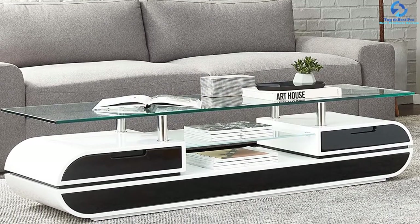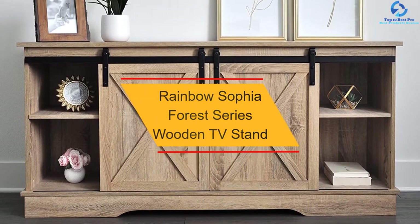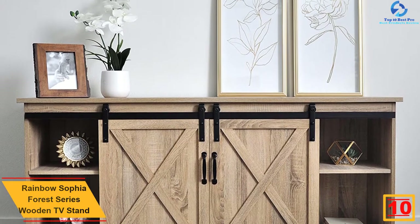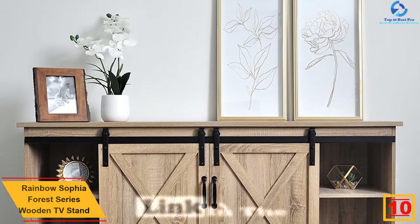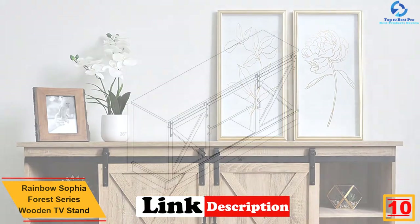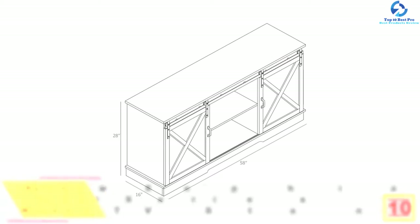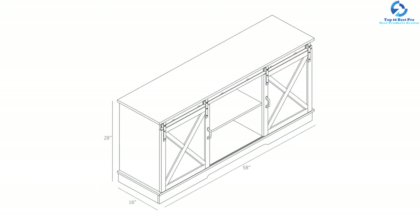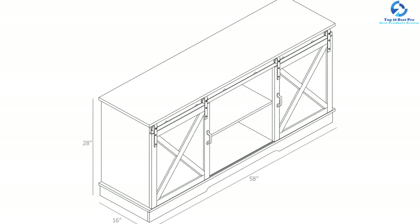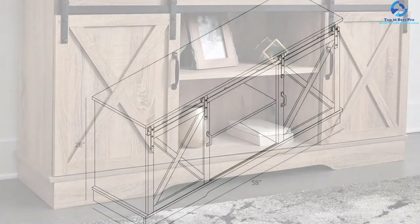Okay, let's get started with the video. Starting at number 10, we have the Rainbow Sophia Forest Series Wooden TV Stand. This TV stand from Rainbow Sophia is perfect for 40 to 65-inch TVs. It is made of manufactured wood and finished with a premium wood texture veneer. This stand provides abundant storage with three cabinets and shelves in each. The wide wooden top gives a stable stand for all your entertainment accessories, decoration, family photo memories, and many more.